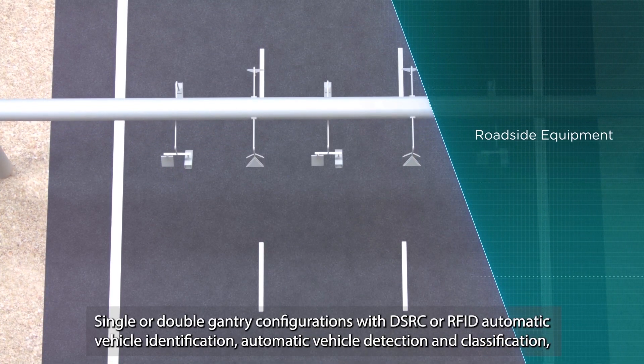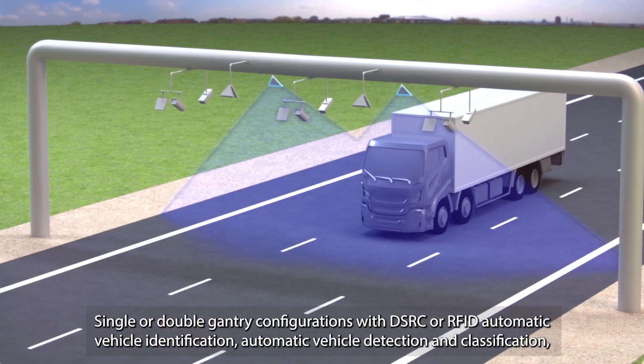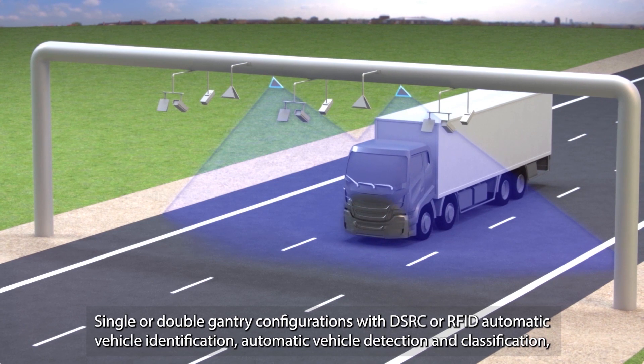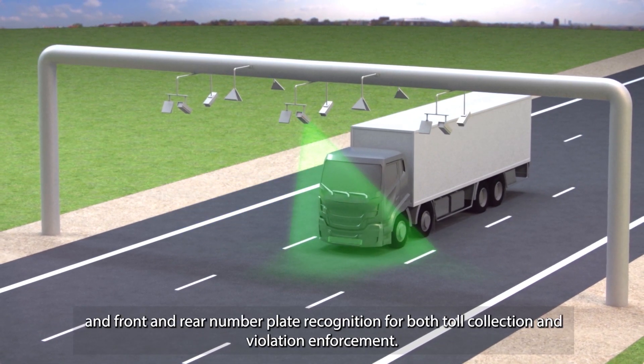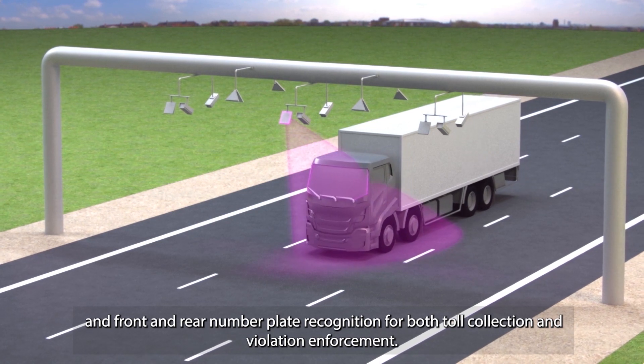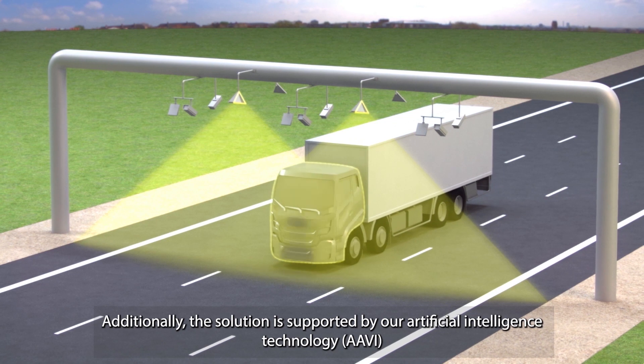Single or double gantry configurations with DS, C, or RFID automatic vehicle identification, automatic vehicle detection and classification, and front and rear number plate recognition for both toll collection and violation enforcement.